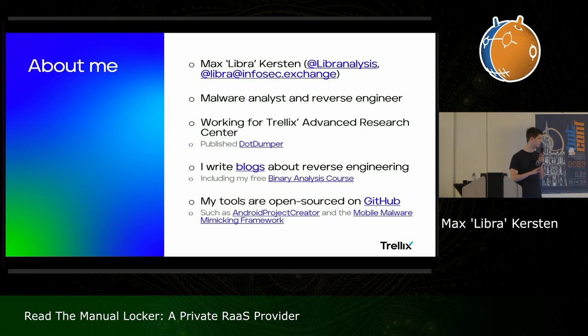The blog will go live either this week or early next week. We also publish tools such as an automated unpacker for .NET malware called DotDumper, and in my spare time I write some blogs about the same topics as well.